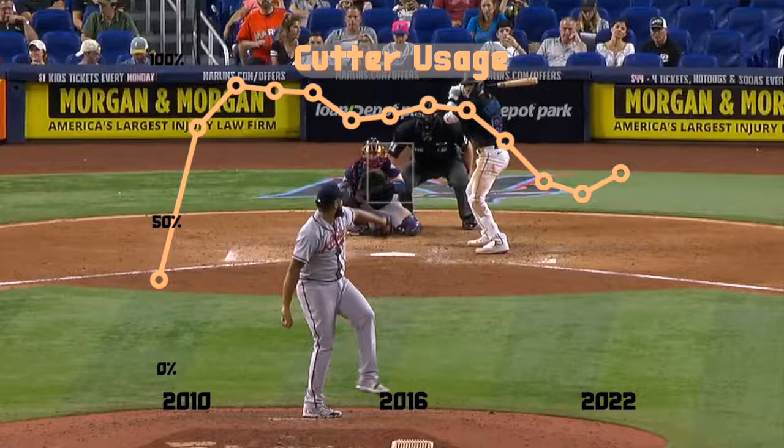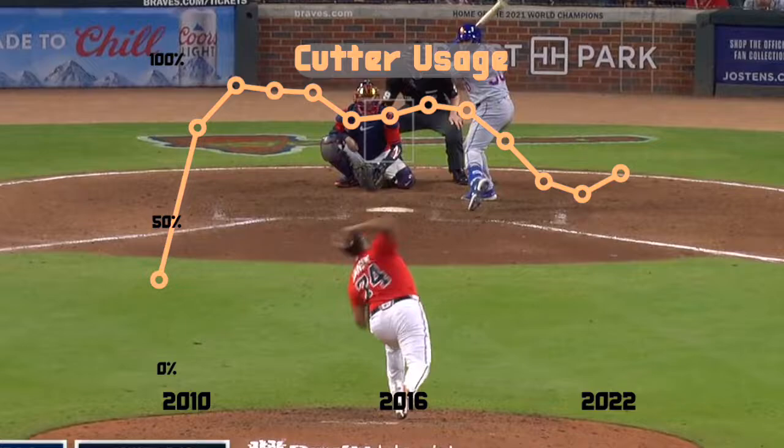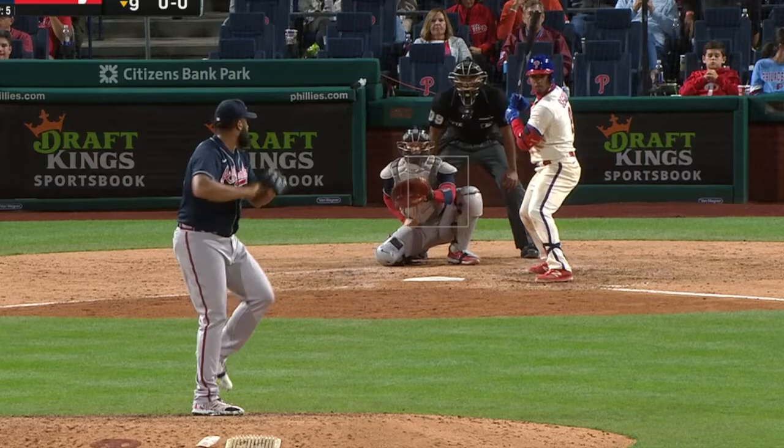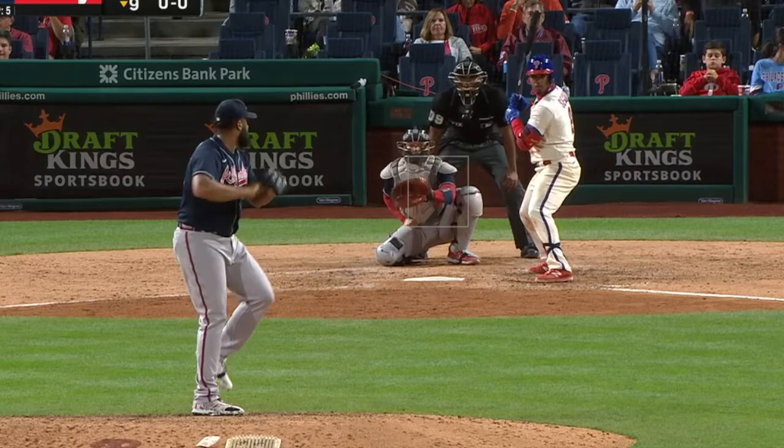Going forward in the last few years of Jansen's career, the question will be: is this an aberration? Are the final few weeks of 2022 just a flash in the pan, or is it a sign of what's to come? Will he use his cutter the way he used to earlier in his career? It's hard to argue with the results — the cutter still remains a dominant pitch.